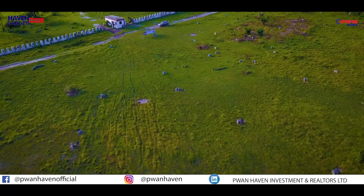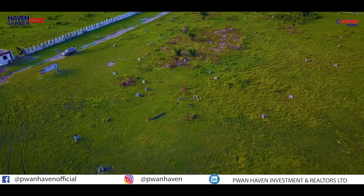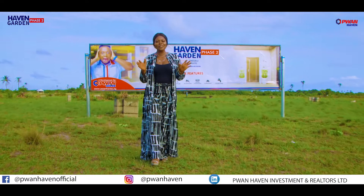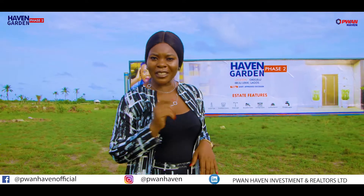Dream big, set goals, take action — own a land today at Heaven Garden Face 2 Ibejuleki. This estate, Heaven Garden Face 2, is powered by P1 Haven. In P1 Haven, we are 100% daily drinks.